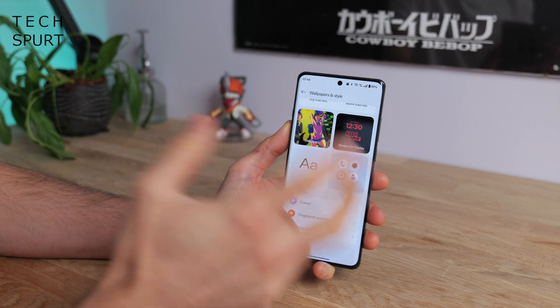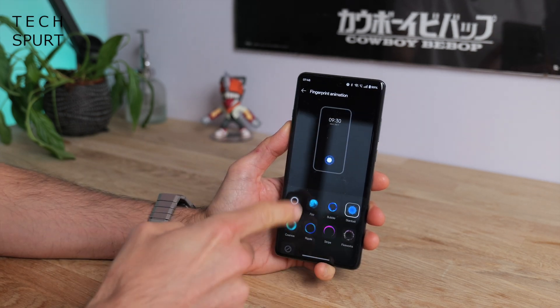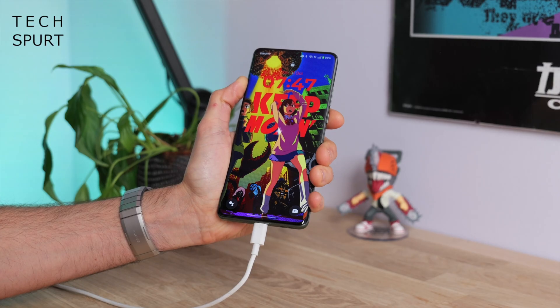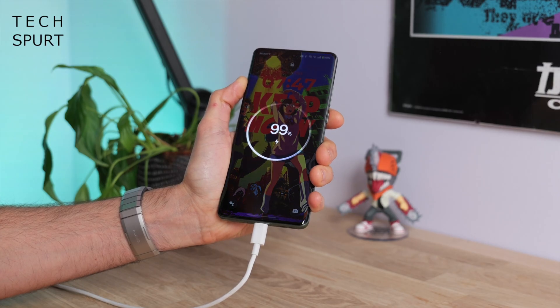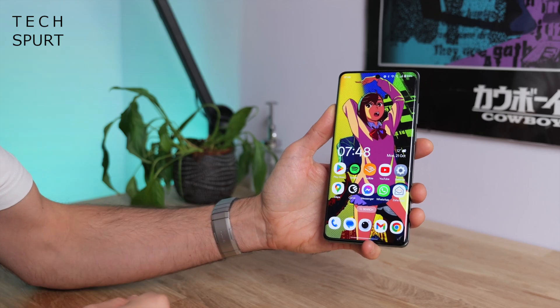OxygenOS 15 has a variety of fresh animations lovingly inserted inside of it — some fresh new fingerprint animations and new charging animations as well. OxygenOS 15 looking pretty slick.